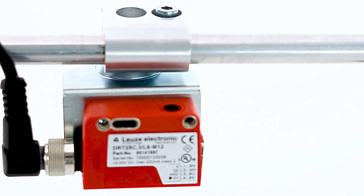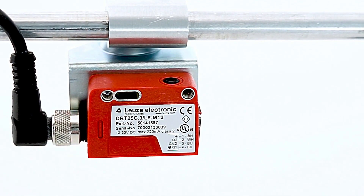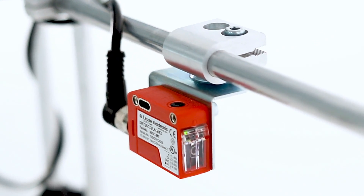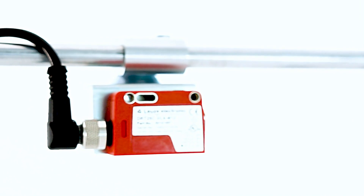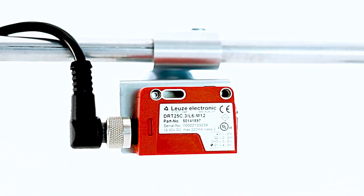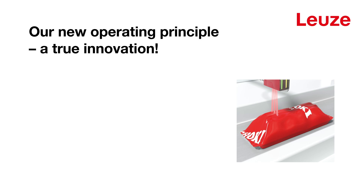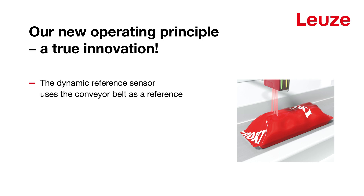A true innovation: our new DRT25C Reference Sensor with intelligent CAT technology. With our innovative technology, the Dynamic Reference Diffuse Sensor reliably detects any object. It doesn't use the product as a reference, but rather the conveyor belt.